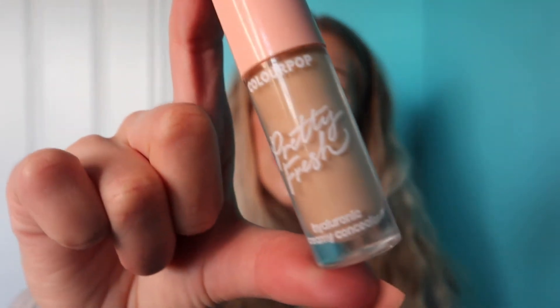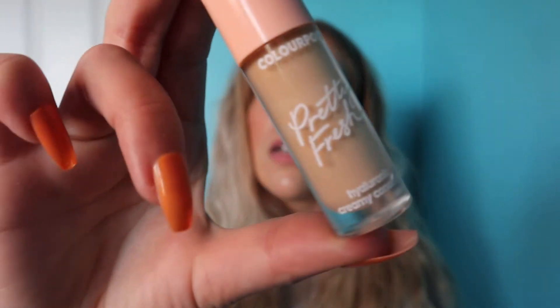Next we have the ColourPop Pretty Fresh Hyaluronic Acid Concealer. I'm very picky about concealers — I don't want them to be too dry, don't want them to crease too much, and I need a lot of coverage because I have very dark circles. This gives quite a bit of coverage while also being super hydrating. I have the shade Light 45W — it's a little light for me when I'm self-tanned, so I'll be picking up more shades. ColourPop is currently not shipping but when they do I'll be ordering more of this concealer.